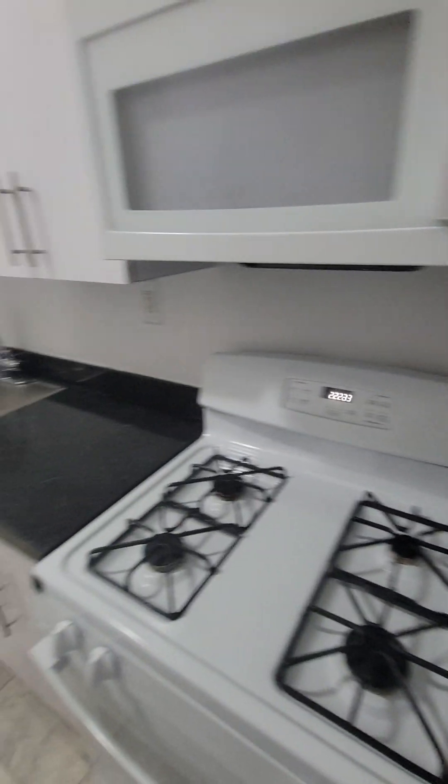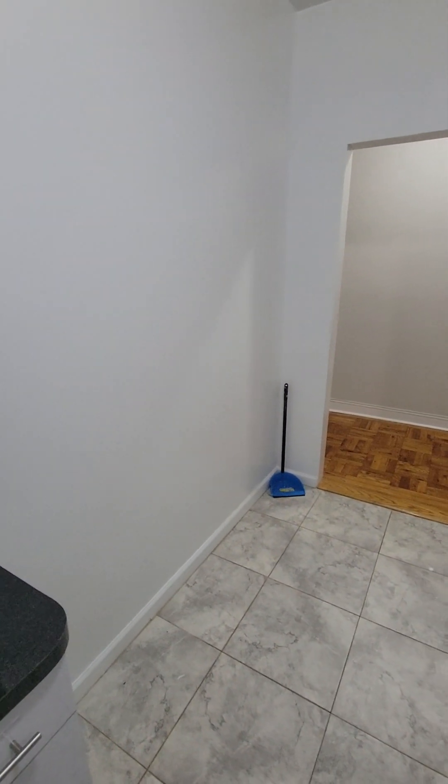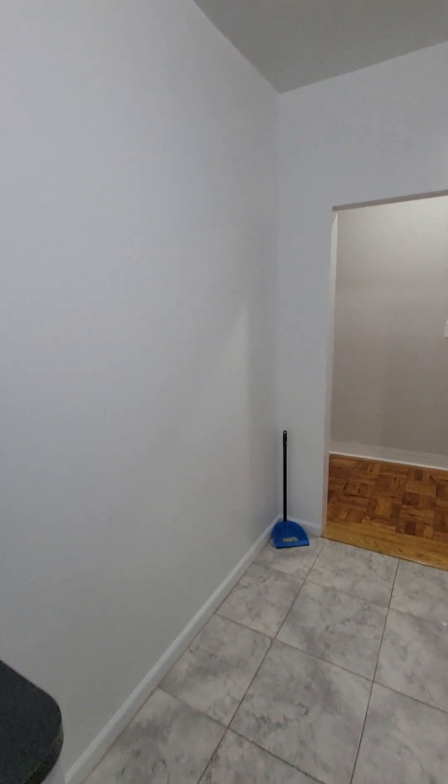Nice kitchen, white-profile appliances. You can put a high table right here if you want some extra counter space — some sort of mobile butcher block would go there.